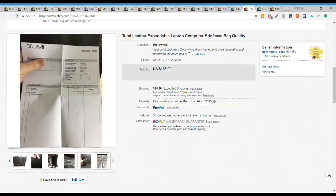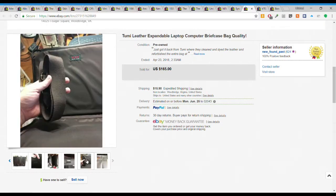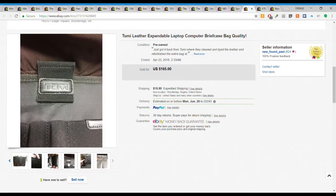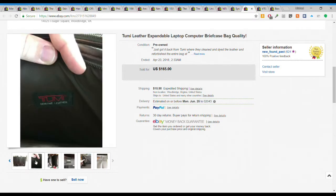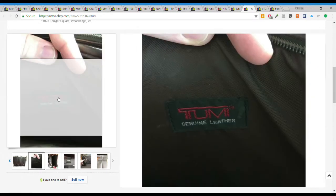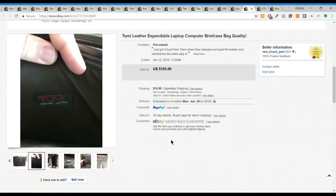I listed in the description that it had been professionally refurbished by Tumi and included all the paperwork they sent - the receipt and delivery notice, certified. With these kinds of bags you have to be careful with counterfeits, but this one obviously wasn't because of its quality and markings. Only doubling my money isn't that great, but after fees and everything I made about $60, so not too terrible.